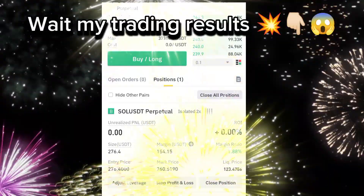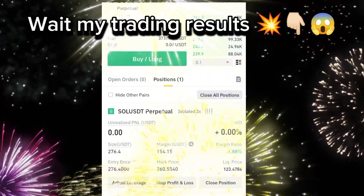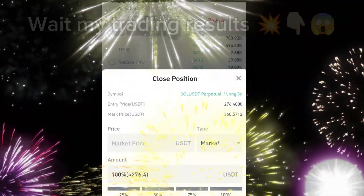This is exactly how I earned $700 in 10 minutes earlier. By making small, consistent trades, you can build up your earnings quickly.